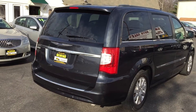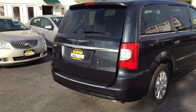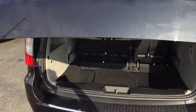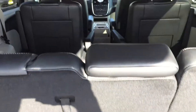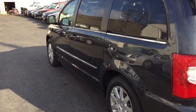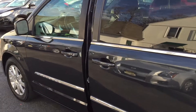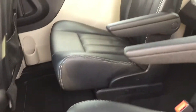You've got a power liftgate, DVD entertainment, a backup camera — what a beautiful van. It's got the stow-and-go feature, which means that both the third row and the middle row fold flat into the floor with the greatest of ease. I'm gonna work my way forward over here.